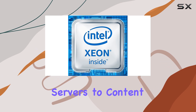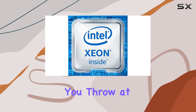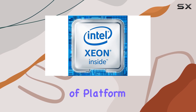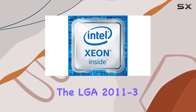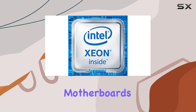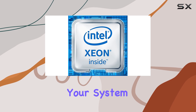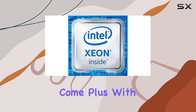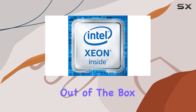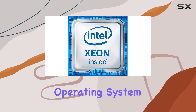From enterprise servers to content creation workstations, it's a versatile solution that can handle whatever you throw at it. In terms of platform compatibility, the LGA 2011-3 socket ensures seamless integration with compatible motherboards, while support for 64-bit processing future-proofs your system for years to come. Plus, with Windows 10 support out of the box, you can harness the full potential of this processor on the latest operating system from Microsoft.